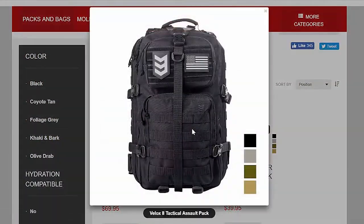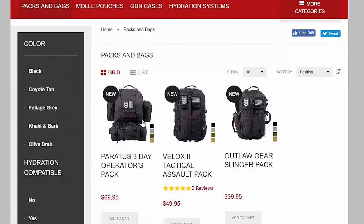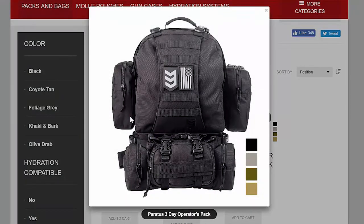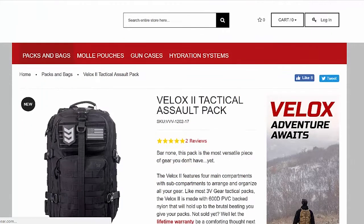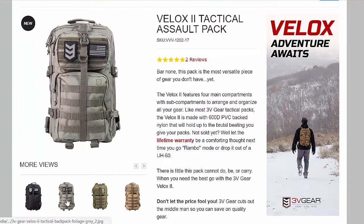The Velox 2 is from the guys at 3vgear.com — they donated it. It's a pretty cool mid-sized bag. They've also got the larger one called the Paratus, which I'm going to be reviewing and giving away to fans of SurvivalistPrepper on YouTube who subscribe and comment, so make sure to look for that one.